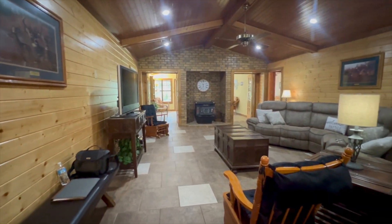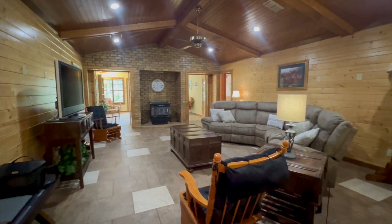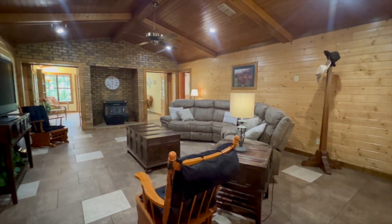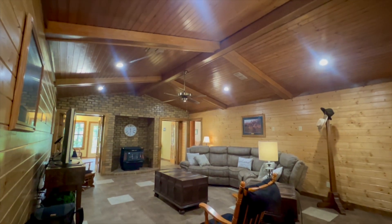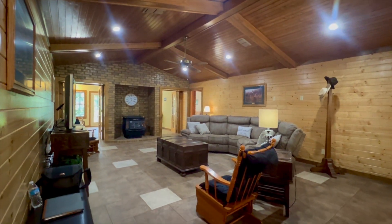This is the living area with exposed beams, wood beams and cathedral ceiling, tile floors. Opens out into the sunroom.